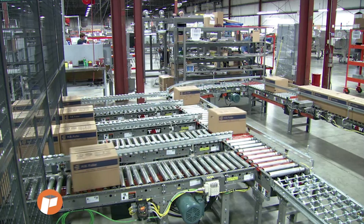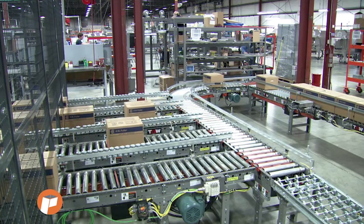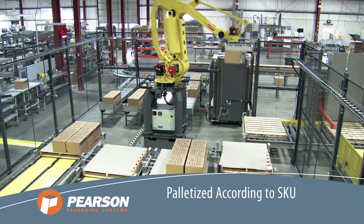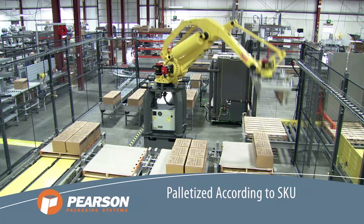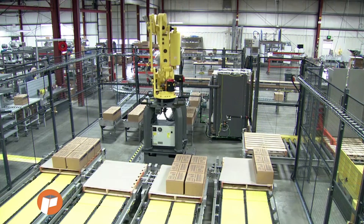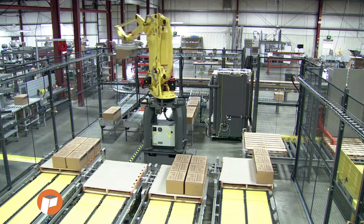The cases arrive from the infeed conveyor traveling length parallel to flow and are identified by a barcode reader. The cases are side transferred to width parallel to flow by a urethane belt transfer to the appropriate case accumulation conveyor.